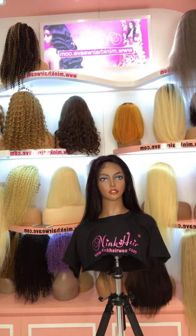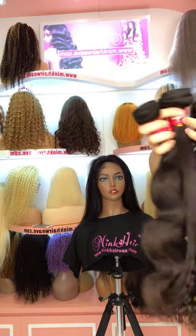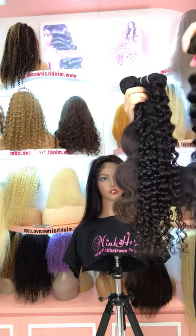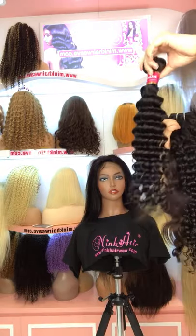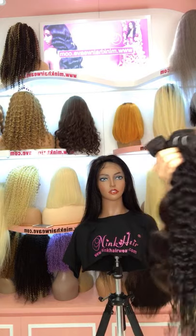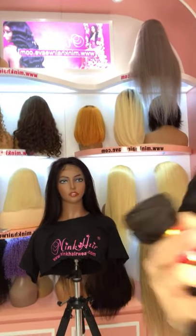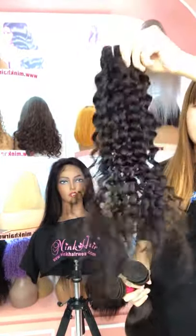Now let me show you our bundles. There are 10 textures available in any long or short length. You can see the hair is very soft with good quality — the curls are very bouncy. We have 6 origins of hair bundles, so you can choose any origin you like: Brazilian, Malayan, Peruvian, Indian, or any type of hair you like.